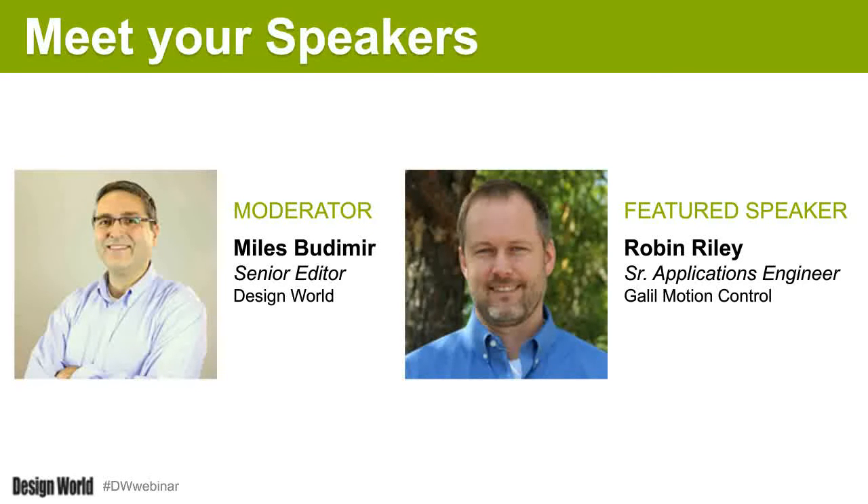My name is Myles Budimer, I'm a senior editor covering motion control with Design World and I'll be moderating the webinar today. Our presenter is Robin Riley, a senior applications engineer with Galil Motion Control. He joined Galil in 1999, previously working at Raychem, Tyco, and EPE Industries focusing on mechanical design. Robin holds a BSME degree from the University of Maine.